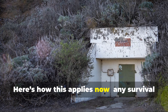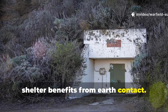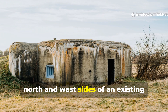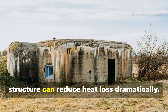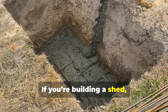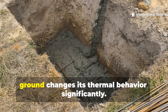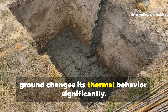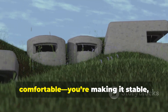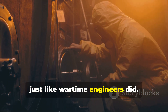Here's how this applies now. Any survival shelter benefits from earth contact. Even stacking earth berms against the north and west sides of an existing structure can reduce heat loss dramatically. If you're building a shed, root cellar, or emergency bunker, sinking it even one or two feet into the ground changes its thermal behaviour significantly. You're not trying to make it comfortable — you're making it stable, just like wartime engineers did.